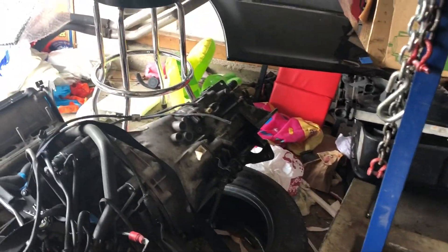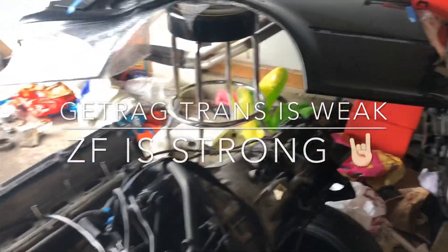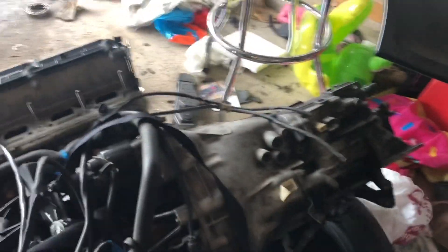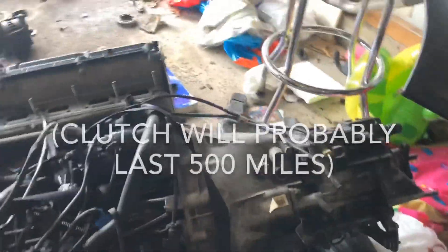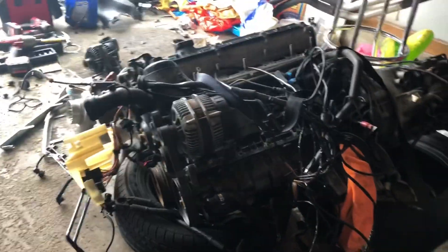Unfortunately it came with a Getrag — that was fine. I did have a ZF transmission swap, but I ended up selling that because I didn't think I was going to go turbo. This has a brand new OEM clutch, so not a cheap aftermarket, but it's not really going to hold too much. I figure that's fine for now — I'm going to go low boost. Eventually my plan is 500 horsepower, which is totally obtainable. I've seen it done on an unopened engine.